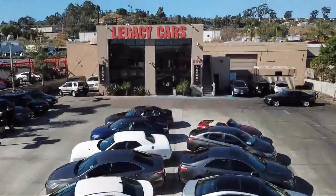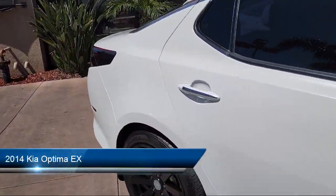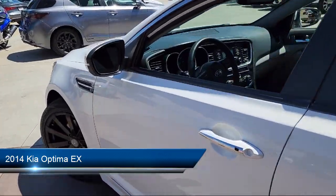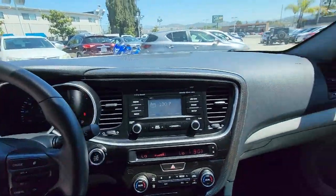Welcome to Legacy Cars, your premier location for quality pre-owned vehicles. Here's a look at another one of our great vehicles from our selection of cars, trucks, and SUVs. It comes equipped with leather seat trim, electronic assist speed sensing steering, gas pressurized shock absorbers, and has less than 70,000 miles on the odometer.